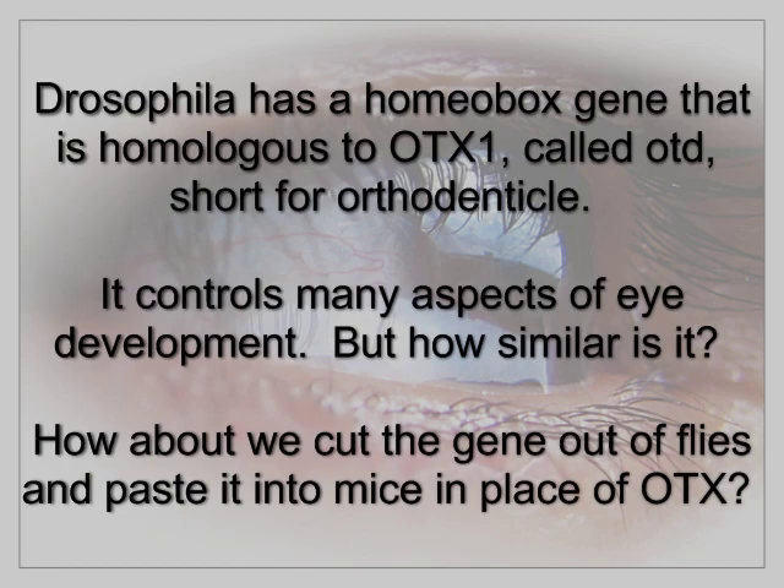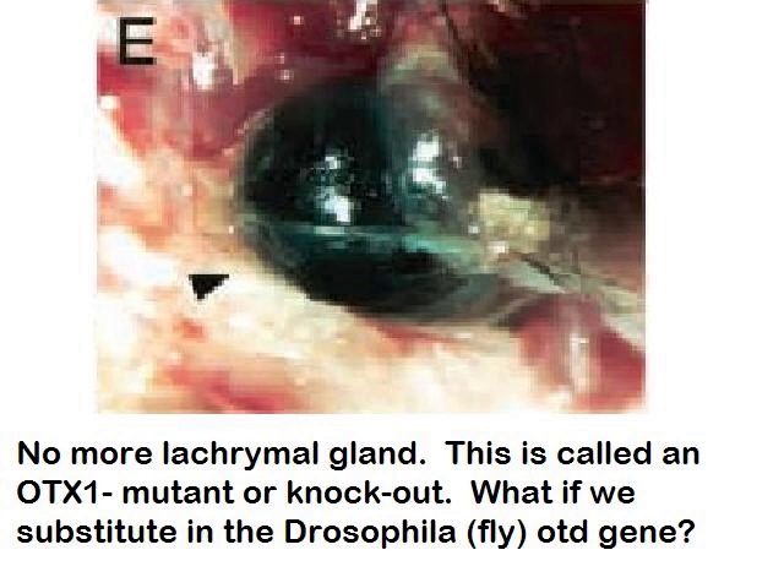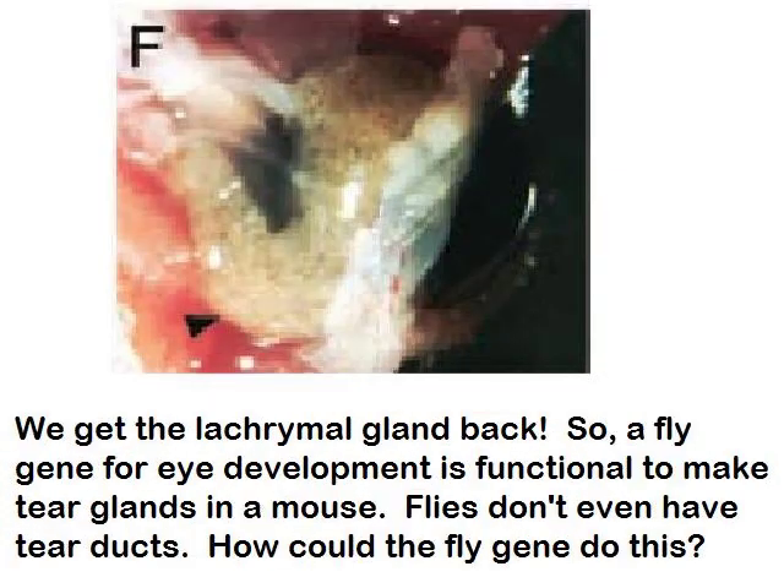Drosophila has a homeobox gene homologous to OTX1 called OTD, short for orthodentical. It controls many aspects of eye development. But how similar is it? What if we cut the gene out of flies and paste it into mice in place of OTX1? Here's the wild-type mouse lacrimal gland — it's marked LG. If we knock out the OTX1 gene, there's no more lacrimal gland — this is called an OTX1 knockout. But if we substitute in the Drosophila OTD gene, we get the lacrimal glands back. So a fly gene for eye development is functional to make tear glands in a mouse.